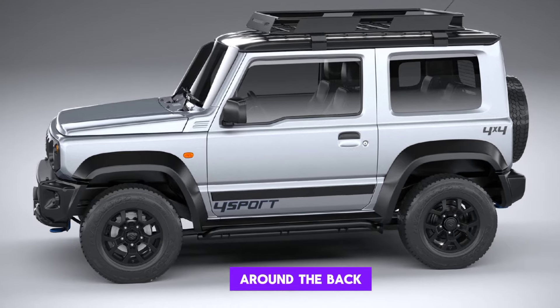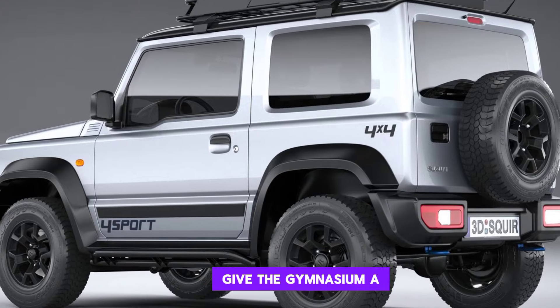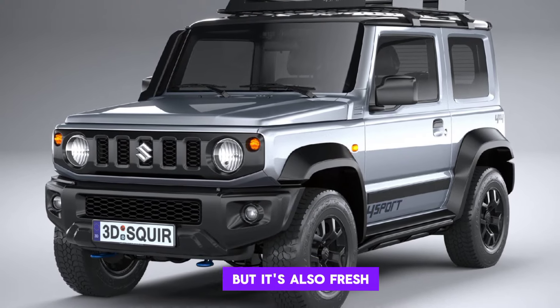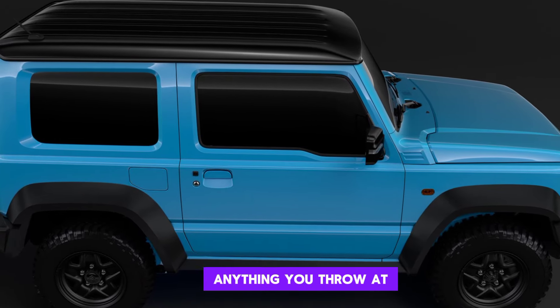Around back, the changes are even more minor, but the new taillights and bumper give the Jimny Sierra a more rugged look. Overall, the exterior design is a win in my book. It's familiar, but it's also fresh and modern, and it definitely looks like it can handle anything you throw at it.